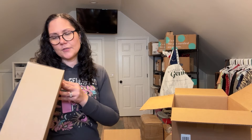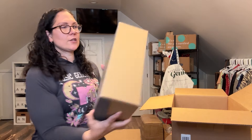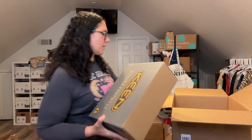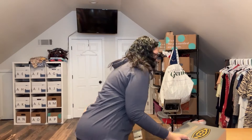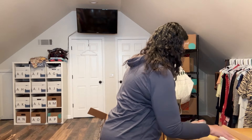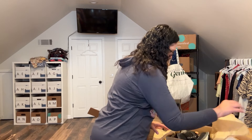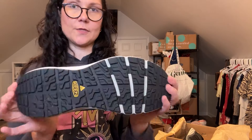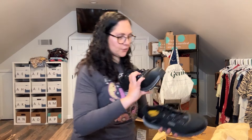Last pair — Keens! This is a personal favorite brand of mine and my husband's as well — great shoe. These are the Vista Energy style. These are also unworn; they have slip-resistant heels. Really nice pair to close out box two.